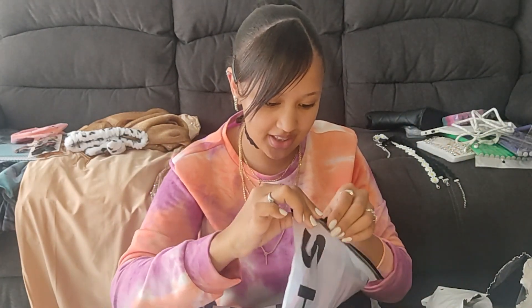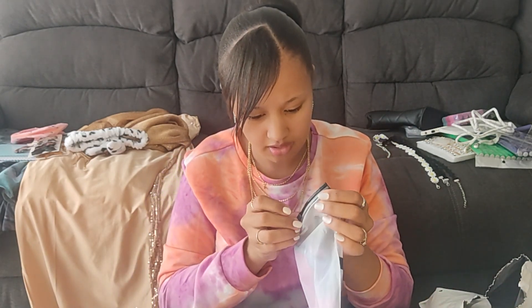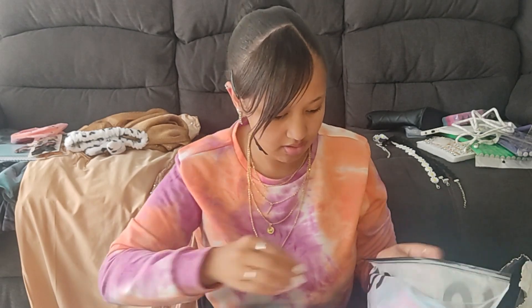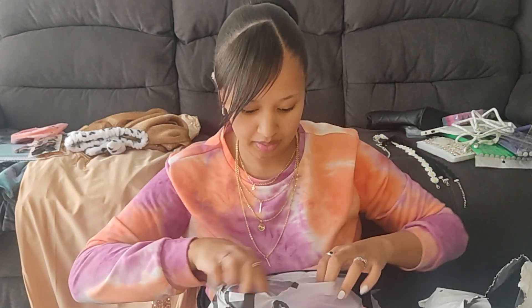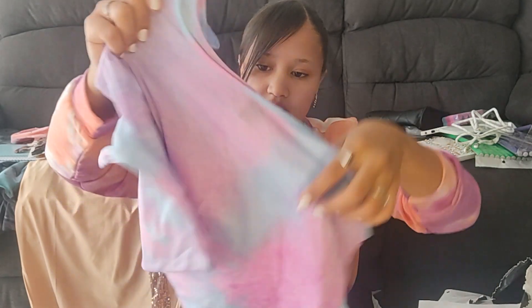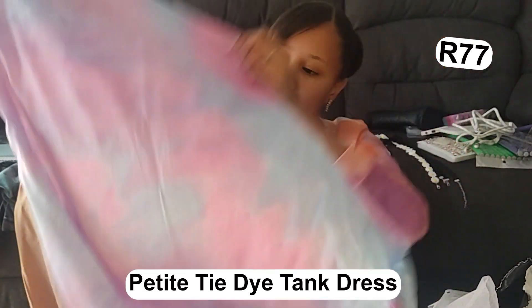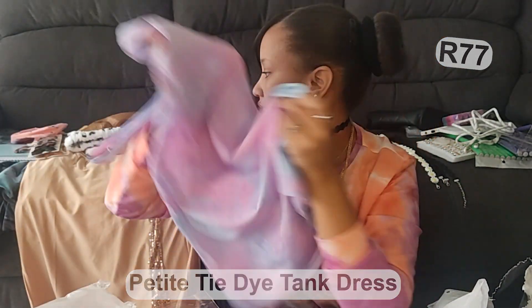So like I said I got three of the tie-dye tops. Let's open this one. This is how it looks — this one seems to be thin as well, so it's super thin and a little bit see-through, but I think I like this one more than the other two. I love the colors.